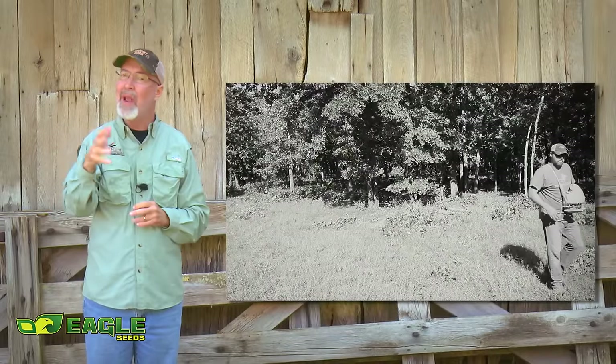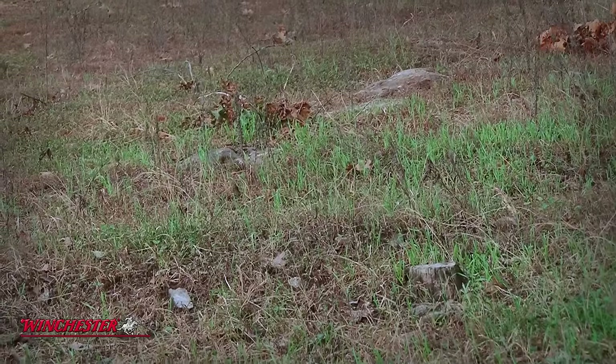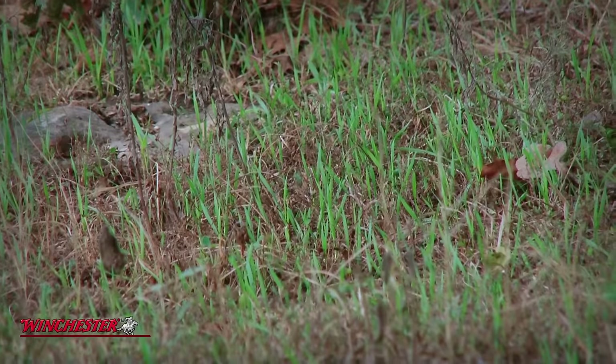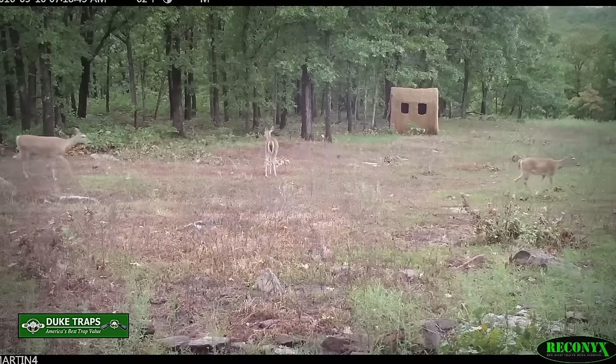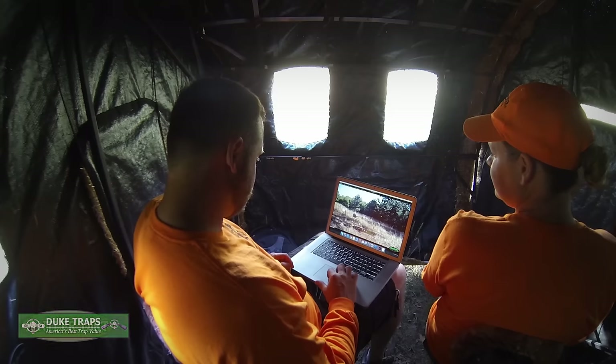As it often happens, it didn't rain as the weatherman forecast and the plots didn't receive any rain until a couple of days before season opened. The plots germinated, but deer were still passing through the area going to a Trophy Rock Station close by. Heath and Lindsey used that pattern picked up on Reconyx camera and were still excited about their first hunt.